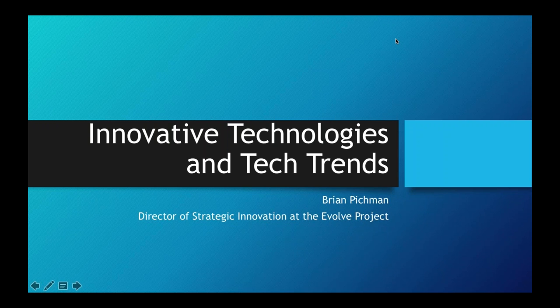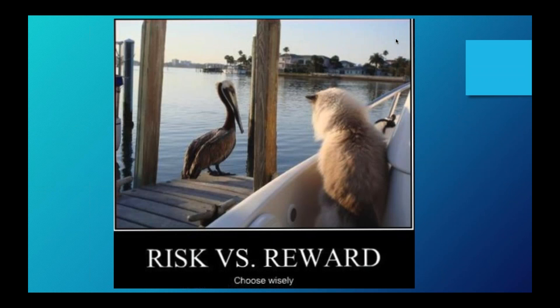Today we're talking about innovative technologies and tech trends. I run a collaborative platform that aims to change the way people see a lot of this by partnering with different startups and bringing their technologies into library spaces. When thinking about new technology, you have to understand there's always risk and reward. Being the first person to grab the first release of something — you get bragging rights, but there's also a lot of risk involved. Does it actually work? Does it hold up to the value the company claims?